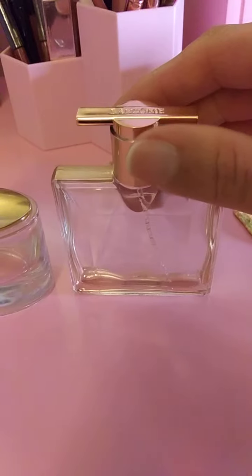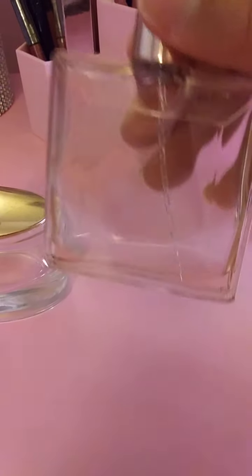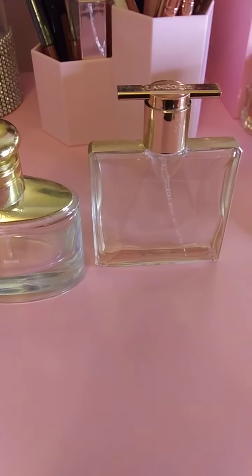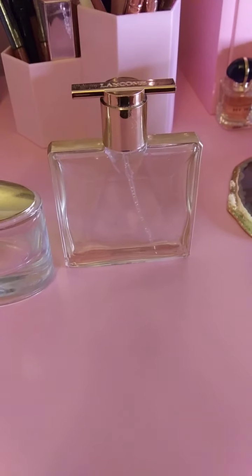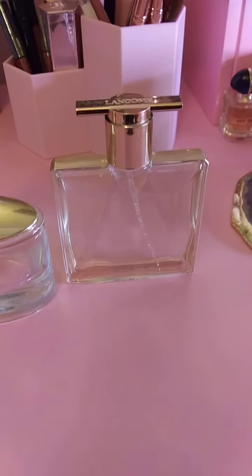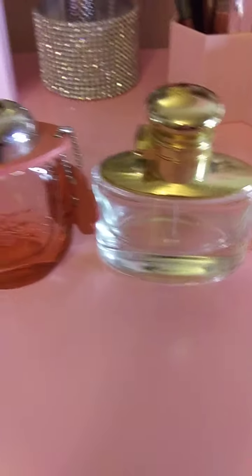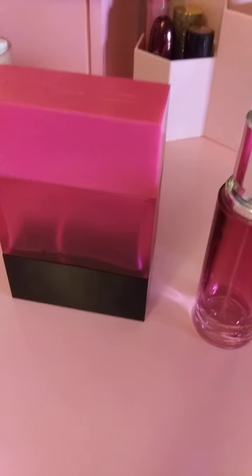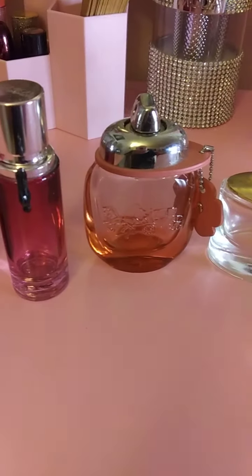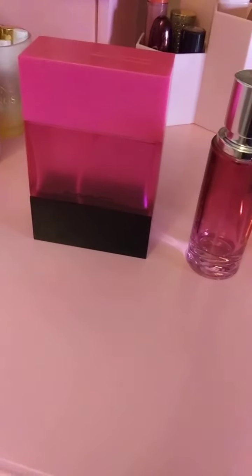The next one I'm almost done with is Lancôme Idôle EDP — you can see it's mostly done. I already have a backup of this one as well, and I also have another version of that scent. I think they call them flankers — it's the intense one that I received but haven't smelled yet, because I wanted to wait to finish a perfume first. Once I finish at least two more of these, I'll open one of my backups or a new purchase, since I bought a few new perfumes that are larger versions of travel sizes I enjoy.